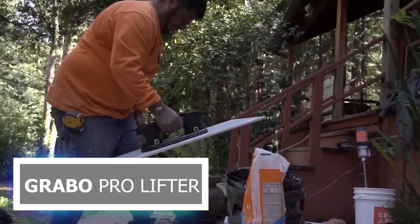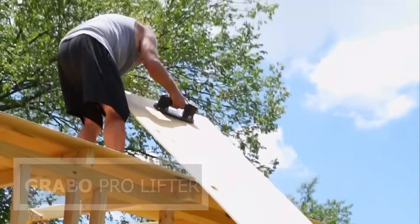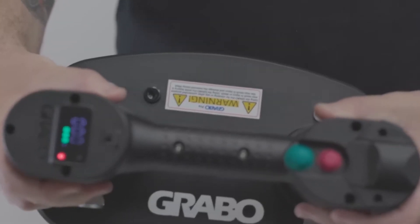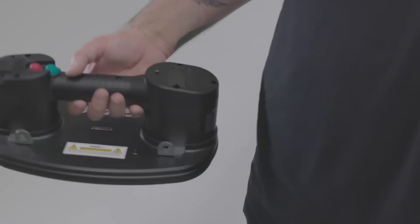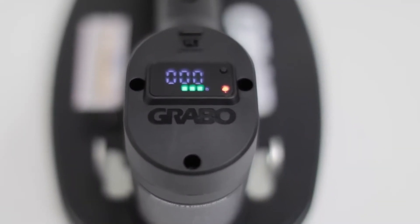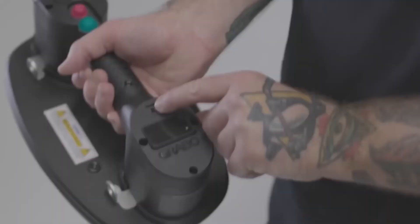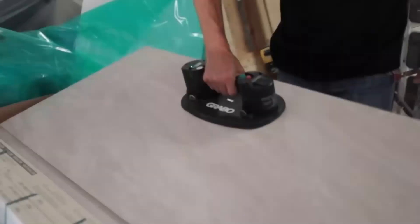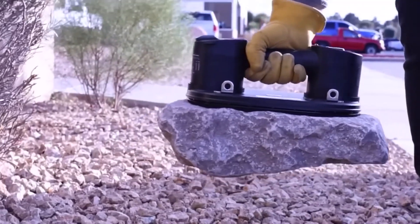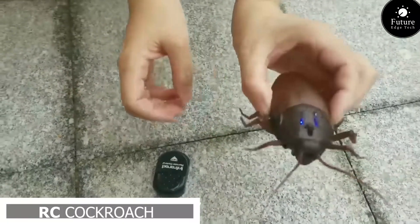Next, get ready to lift your projects to new heights with the Grabo Pro Lifter — the ultimate suction cup tool for professionals and DIY enthusiasts alike. Engineered for precision and built for strength, the Grabo Pro Lifter effortlessly handles a wide range of lifting tasks with ease. Whether you're working on construction projects, renovations, or simply tackling household chores, the Grabo Pro Lifter is your go-to solution for heavy lifting.